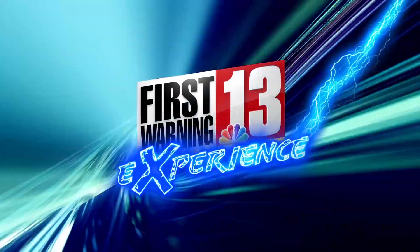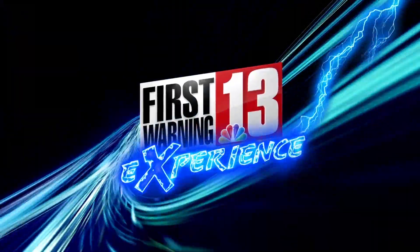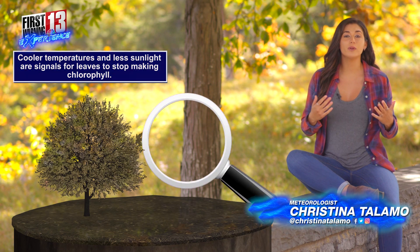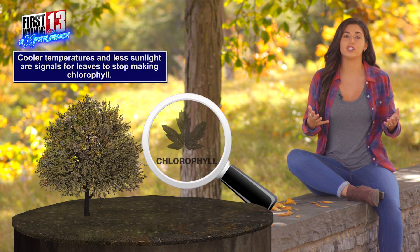If you love fall, you're going to love this video. Now, we know leaves produce chlorophyll as a part of their food-making process, and that is what causes leaves to get this greenish color.